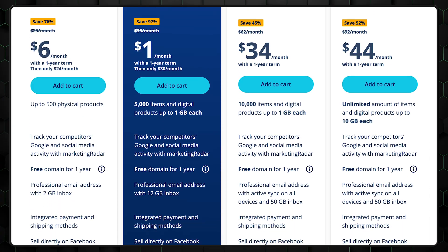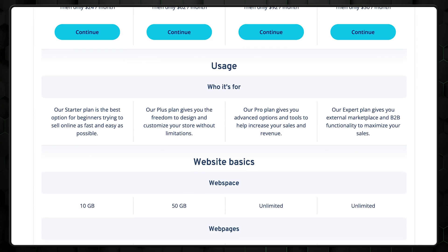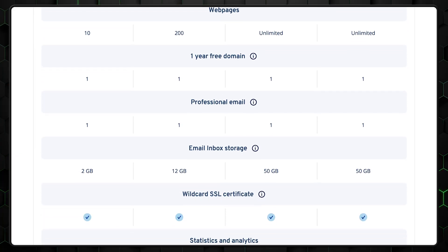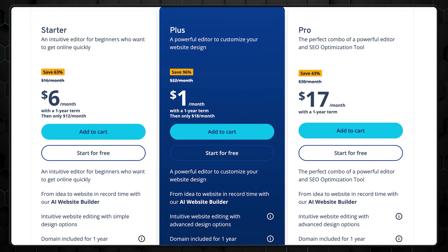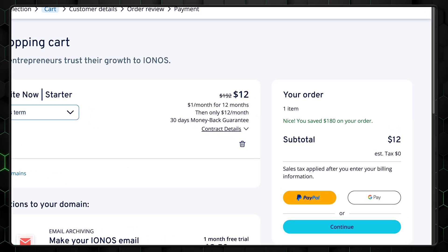Beyond AI, INOS checks off most standard boxes: secure hosting, SSL certificates, professional email, and 24/7 customer support — features every premium builder should offer, and INOS delivers reliably. At the end of the day, INOS AI isn't for users looking for deep customization or advanced automation. It's for those who want to build a site quickly with minimal effort and on a budget. Its AI features are still developing but provide a solid starting point, especially for non-designers. The $1-a-month first-year deal is hard to beat, and the Plus plan offers the best value if you want access to all AI tools. Just don't forget to use the discount link in the description and double-check renewal rates before locking in long-term.